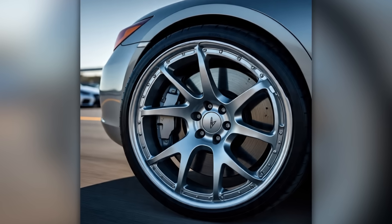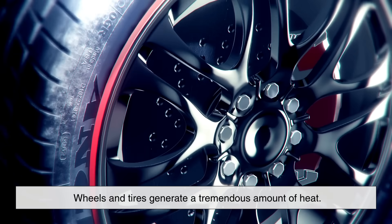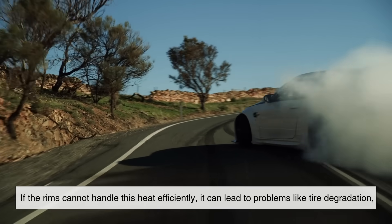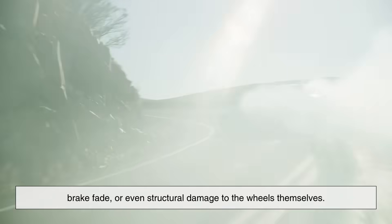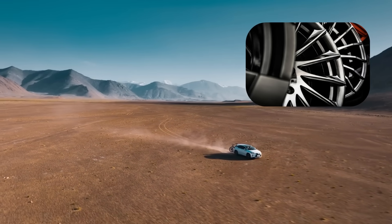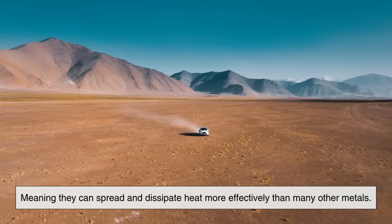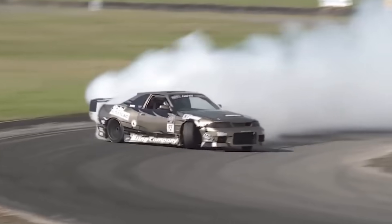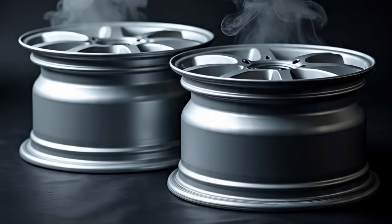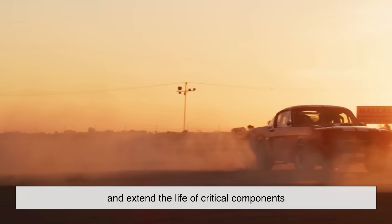Another important factor to consider is heat dissipation. When cars travel at high speeds or engage in heavy braking, especially on racetracks, wheels and tires generate a tremendous amount of heat. If the rims cannot handle this heat efficiently, it can lead to problems like tire degradation, brake fade, or even structural damage to the wheels themselves. Magnesium alloys have excellent thermal conductivity, meaning they can spread and dissipate heat more effectively than many other metals. This ability to manage heat makes them particularly suitable for motorsport, where wheel temperatures can reach extreme levels. By keeping temperatures under control, magnesium rims help maintain tire performance and extend the life of critical components.